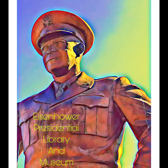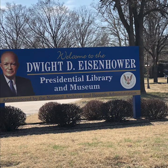Mark and I went to the Eisenhower Presidential Library, Museum, and Boyhood Home in Abilene, Kansas and we thought we'd just do a quick overview of our trip showing some of the highlights.